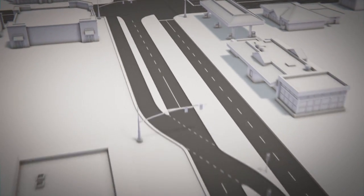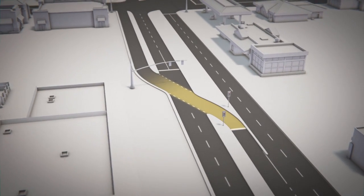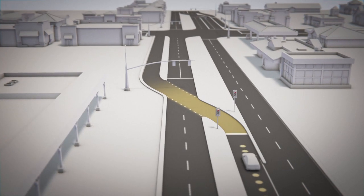The most visible feature of a continuous flow intersection is the left-turn crossover. This allows drivers to make their left turn before they reach the intersection, reducing conflict points.